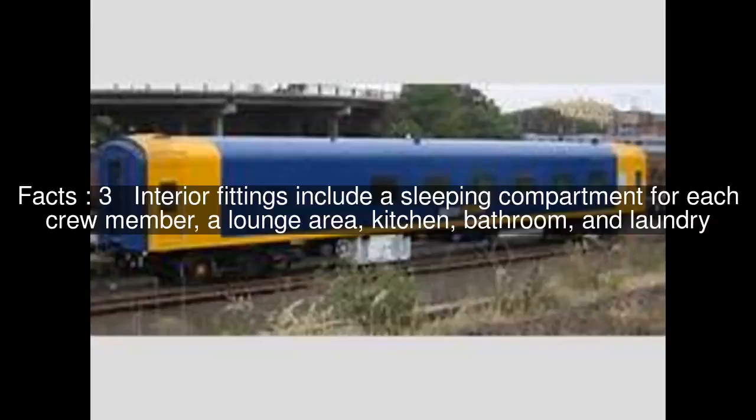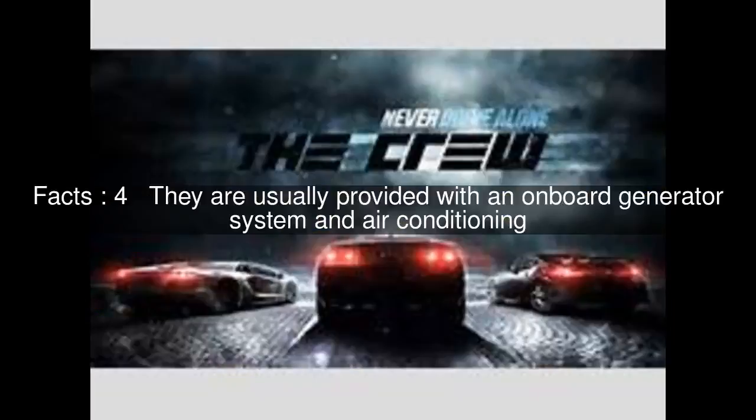Interior fittings include a sleeping compartment for each crew member, a lounge area, kitchen, bathroom, and laundry. They are usually provided with an onboard generator system and air conditioning.